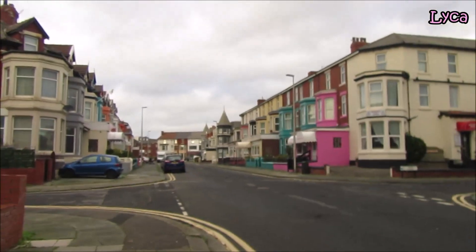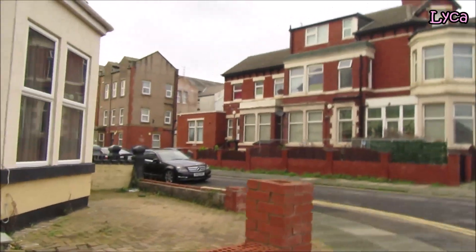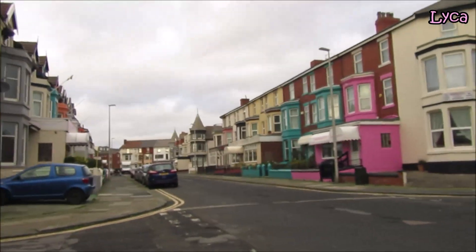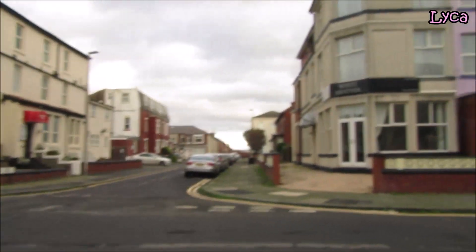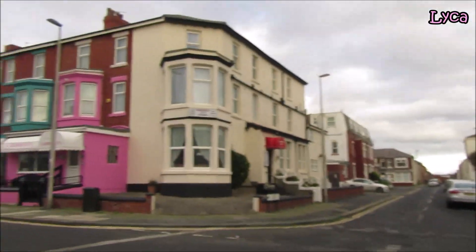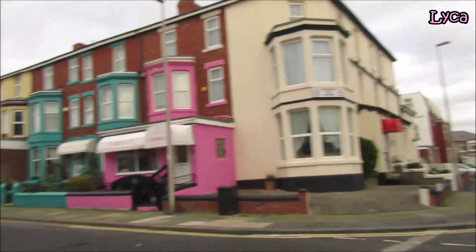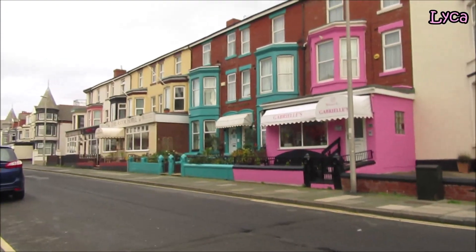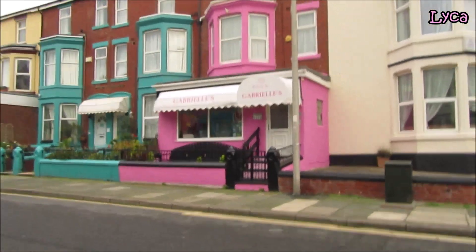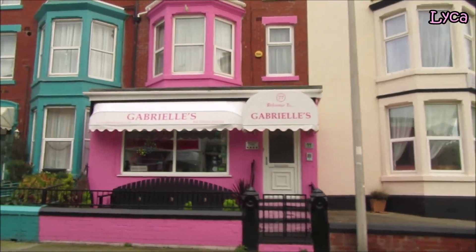The street I'm coming up to now is Yates Street — that is actually not on the Streets of Blackpool series; maybe that's one I could add soon. On that corner you can see White Heather. There you can see Marnock Hotel Licensed.